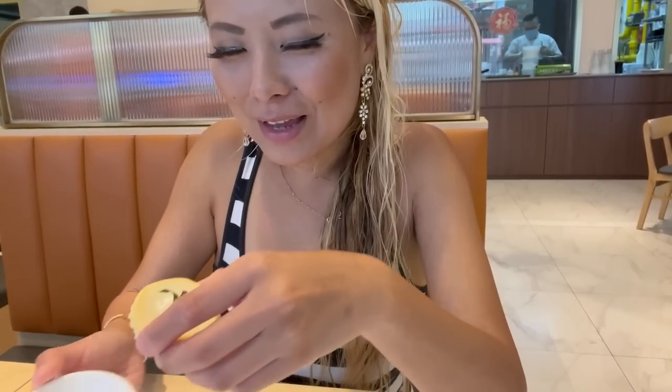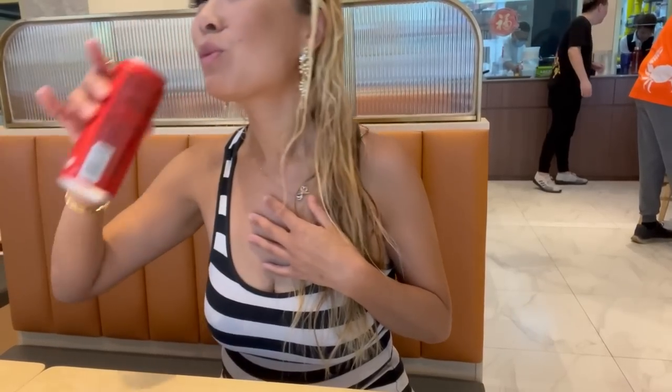Alright guys, I am doing a challenge — this is the durian egg tart. I've actually never tried durian before. It smells so bad, but hopefully since it's mixed in with the egg tart it won't be as prominent. I can smell the durian. Okay, I'm actually very afraid to try this. Oh my god — it's like a weird sourness. Honestly, it tastes like what it smells like. I do not believe people when they say durian is good.